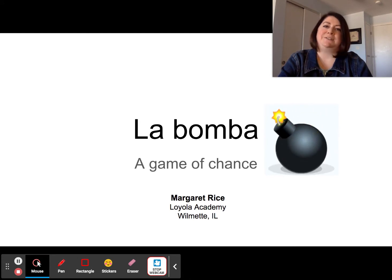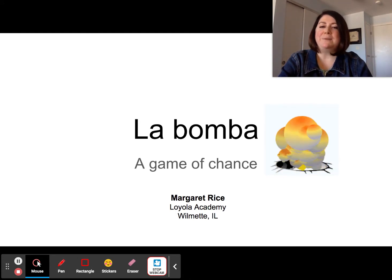Today for National Teach Spanish Week, I'd like to share with you one of my favorite review games: La Bomba.